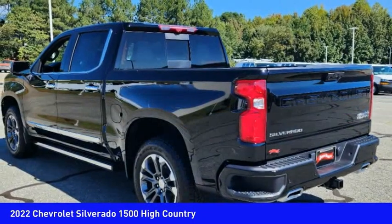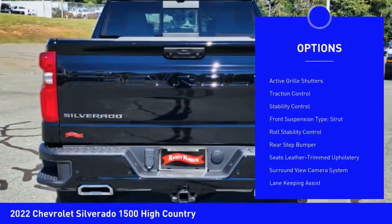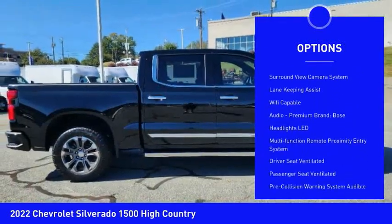Here are some of this vehicle's great options: power windows with safety reverse, remote engine start, running boards, cargo bed light, LED, and active grille shutters.